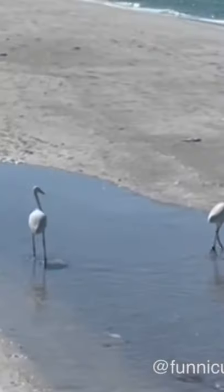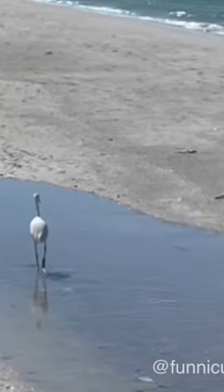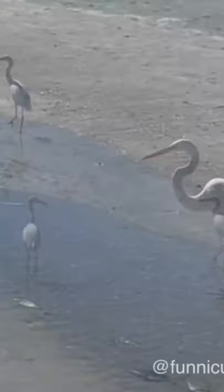They hunt in classic heron fashion, standing immobile or wading through wetlands to capture fish with a deadly jab of their yellow bills.